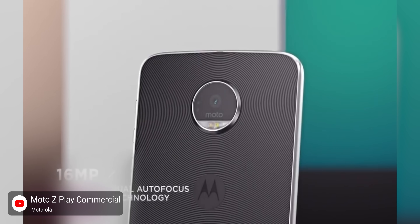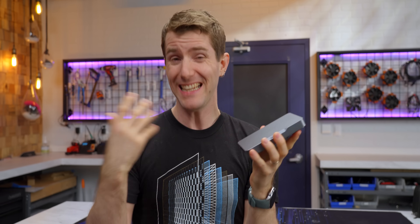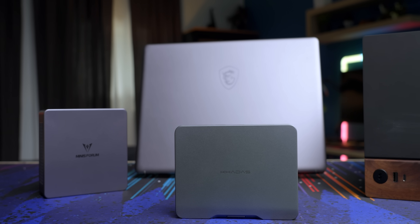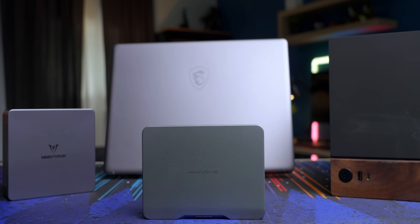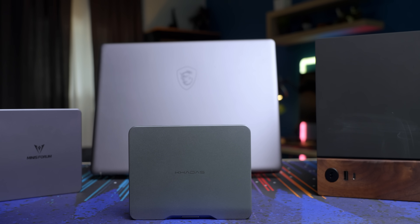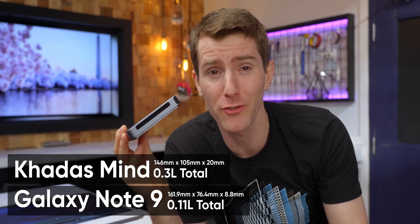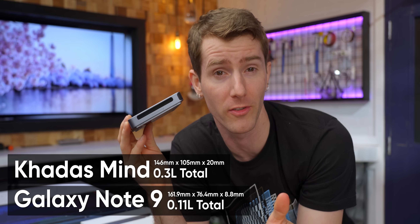You start with a solid core computing device and then create an ecosystem of enhancements for those who need it. Let's take a closer look at the Mind. We've seen small computers in the past, but I don't think we've ever seen something quite so svelte. This thing is small, like about three times the volume of my phone small, but they still managed to cram a 12-core Intel processor in here.